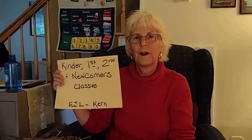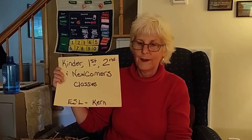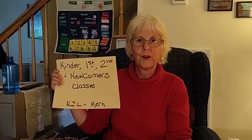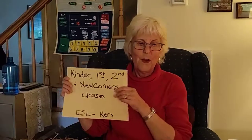Hey guys, welcome. It's good to see you and I hope you're having a good week. This is a video for kindergartners and first and second graders, newcomers.